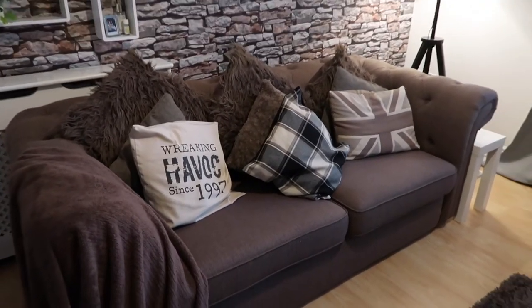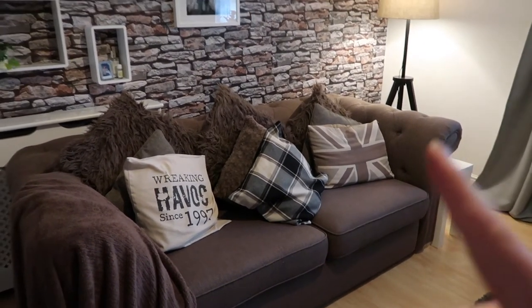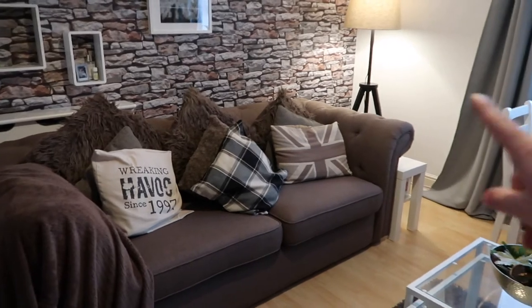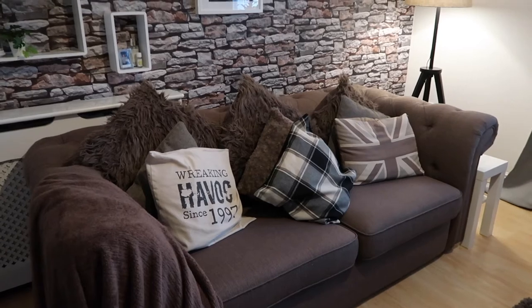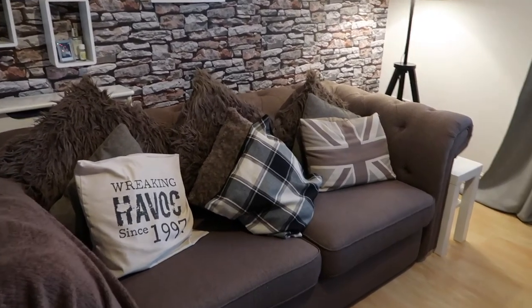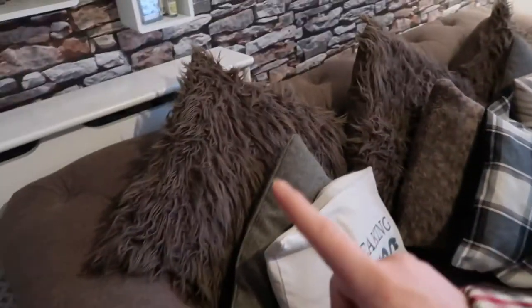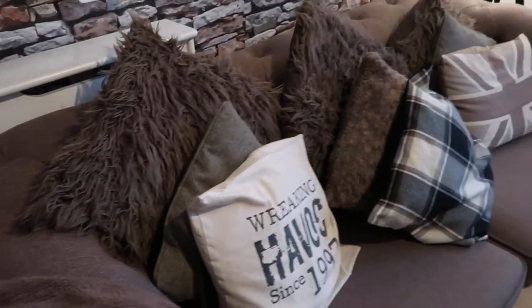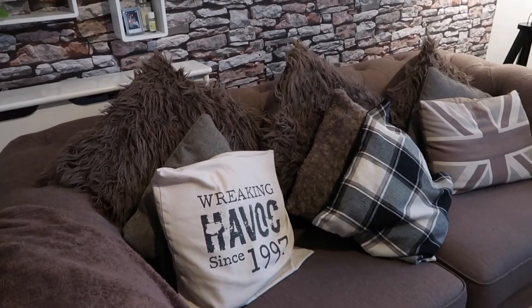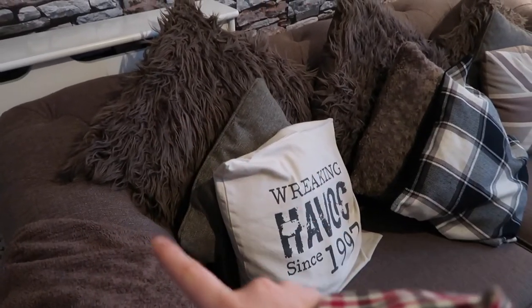This sofa is actually from DFS, if I'm saying that right. Quite expensive, but I really like this effect. I love the little edges here and it's super cozy. We bought that literally a few weeks after we moved in and we love it — it's super comfy. The pillows here, these three are from B&M. These actually came with it, but I could have ordered them in this colour. I ordered them in a different colour because I felt like they would stand out more, but I actually wish I'd bought them in the same colour as the sofa.